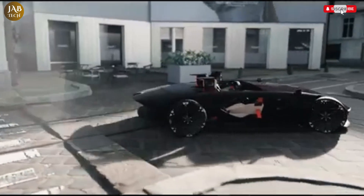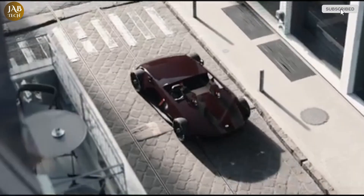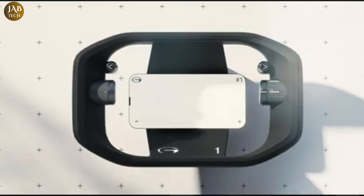Overall, the Giac Barchetta concept represents a bold and inspiring vision for the future of automotive design, where aesthetics, sustainability, and high performance come together to create a truly exceptional sports car experience.